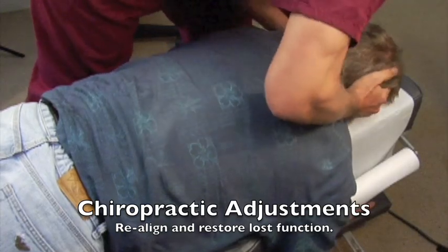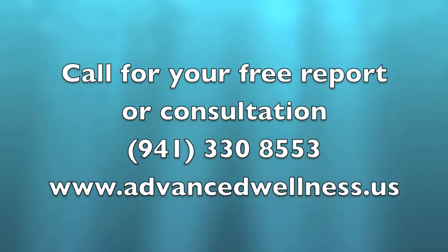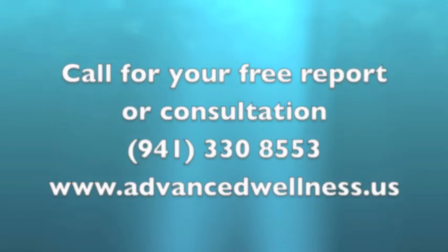If you have any questions, please feel free to email us at drjohn@advancedwellness.us. You can also call for your free report or to set up a consultation with the doctor by calling 330-855-3, or log on to our website at advancedwellness.us.